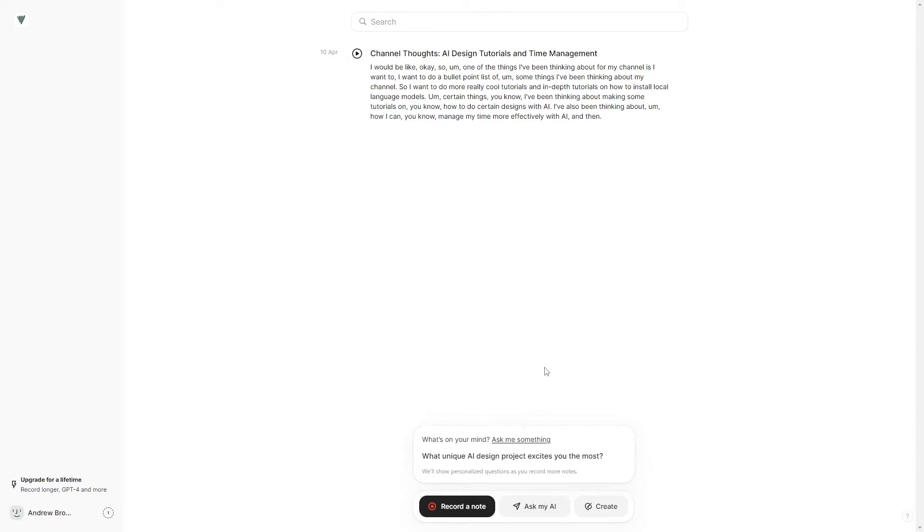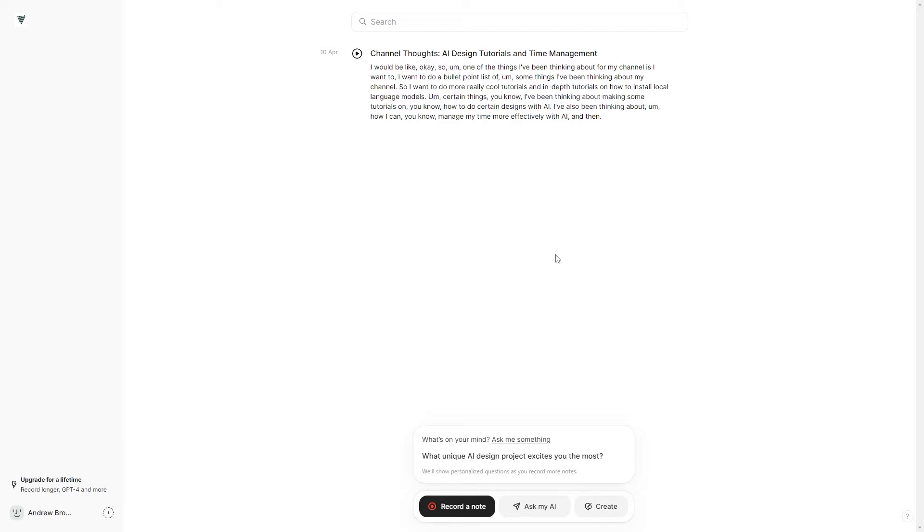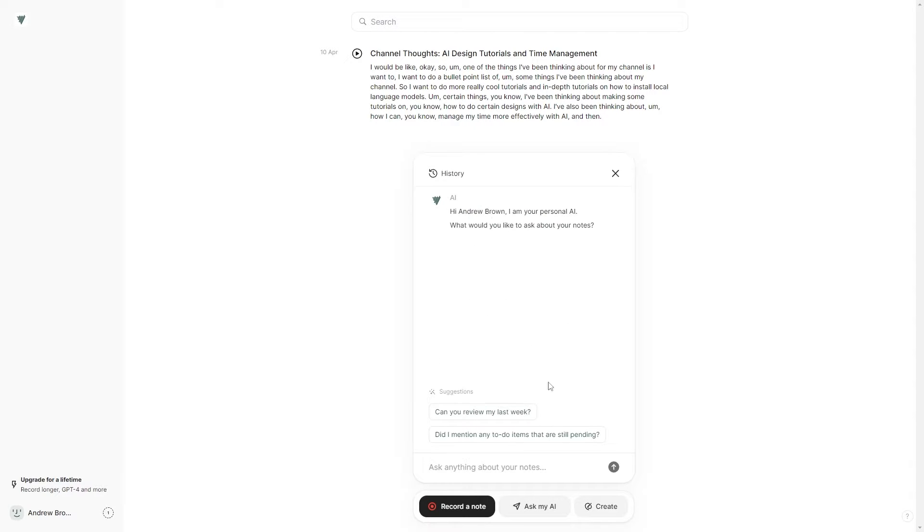Right now it's probably using GPT-3.5, which means it's not that good, but you can upgrade to better models — GPT-4 Turbo and Claude Opus — which are incredibly better. You can have custom questions, or the AI can come up with questions for you. You click the button and select 'Ask My AI.'